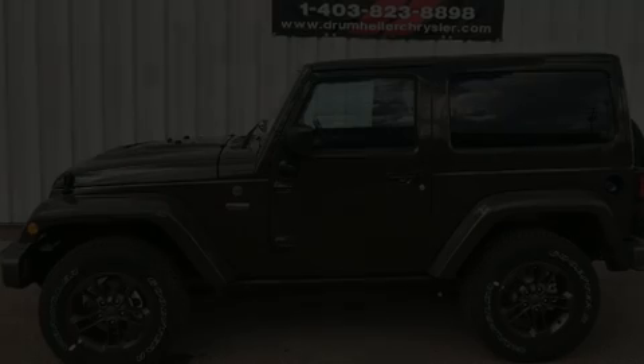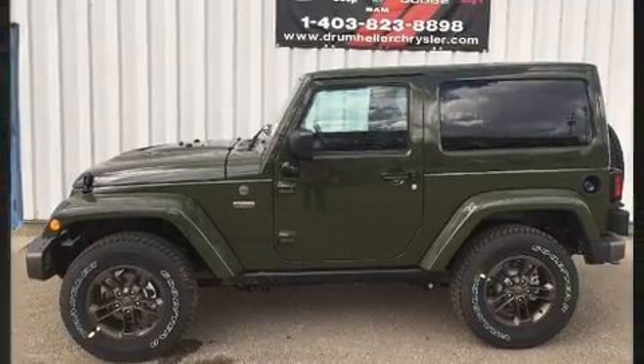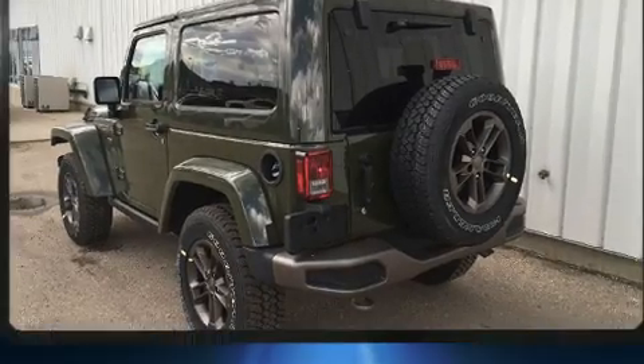Discerning drivers will appreciate the 2016 Jeep Wrangler. This vehicle has achieved certified pre-owned status by passing a comprehensive certification process, including a rigorous 125-point inspection.